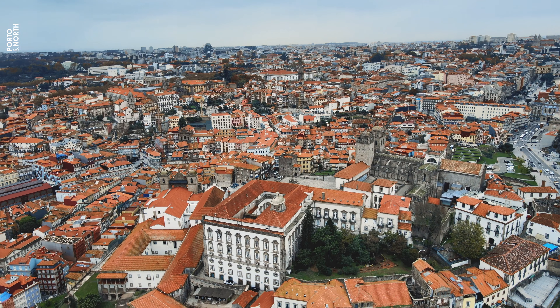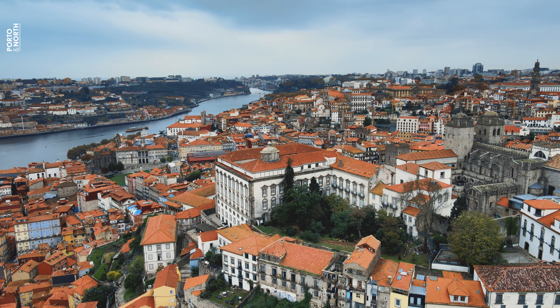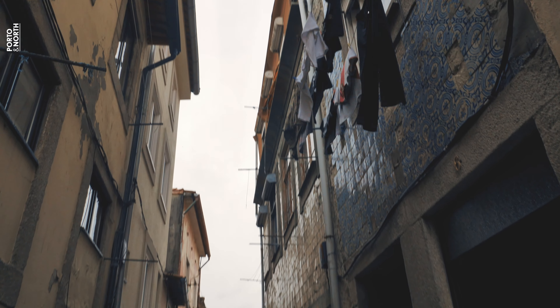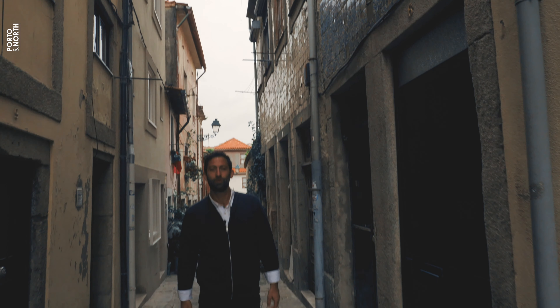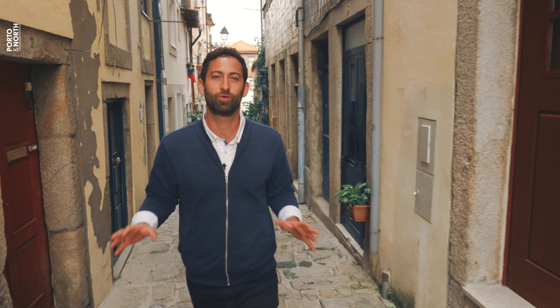From the Sé, I'm heading to St. Francis Church, walking through the fascinating winding and narrow streets of Porto's historic city center. The Sé is the starting point to the Portuguese Camino de Santiago, the most important pilgrimage road in Europe. Around the historic center of Porto, you'll find the famous shell symbol that will show you the way.